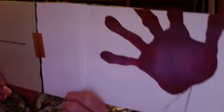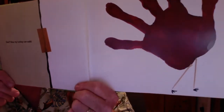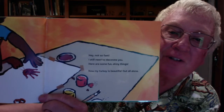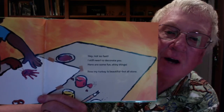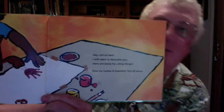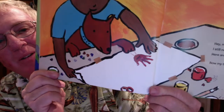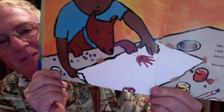Now my turkey can walk. Look at that — it's got little feet and little toothpicks. Not so fast. I still need to decorate you. Here's some fun, shiny things. Now my turkey is beautiful, but all alone. Look at his dog named Foxy, and his turkey.